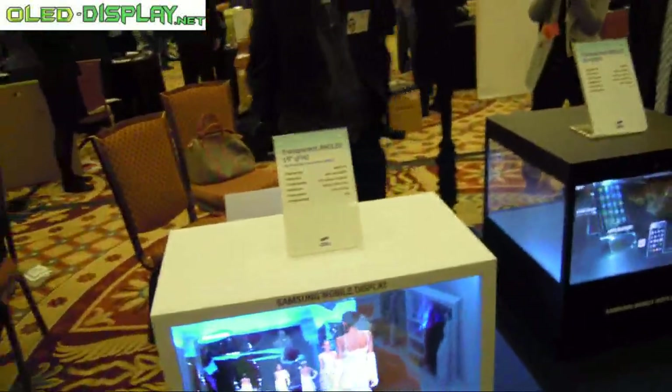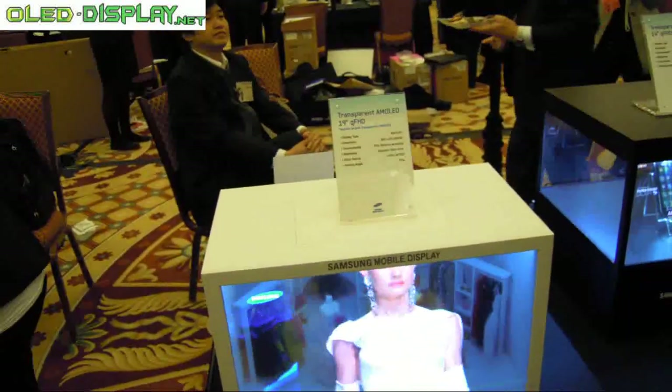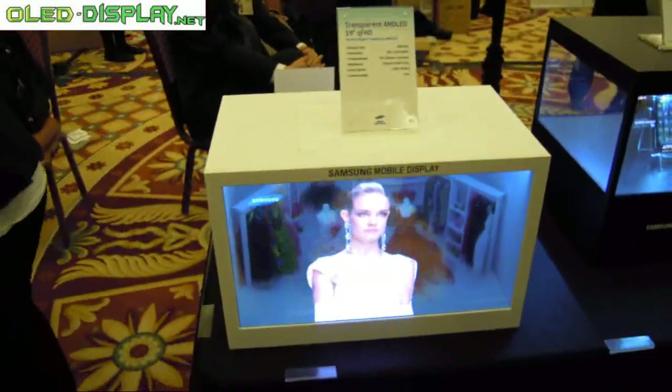Samsung Mobile Display invests a lot of money in OLED for R&D. Because we are a display company, we are making AM OLED and transparent displays, plus every kind of advanced display. We try to invest a lot of money to make advanced displays such as this one.